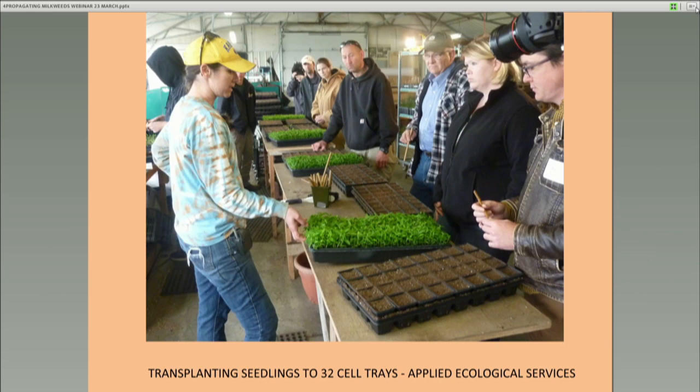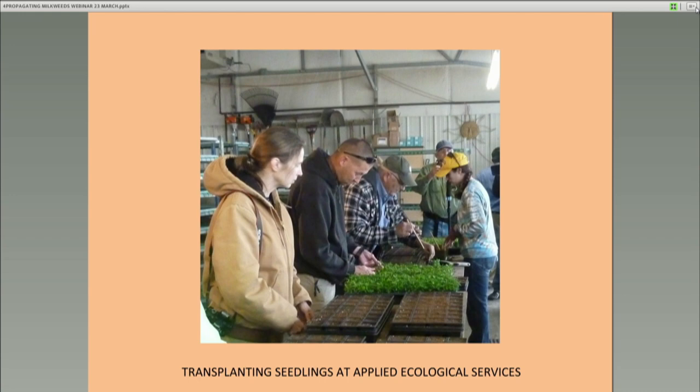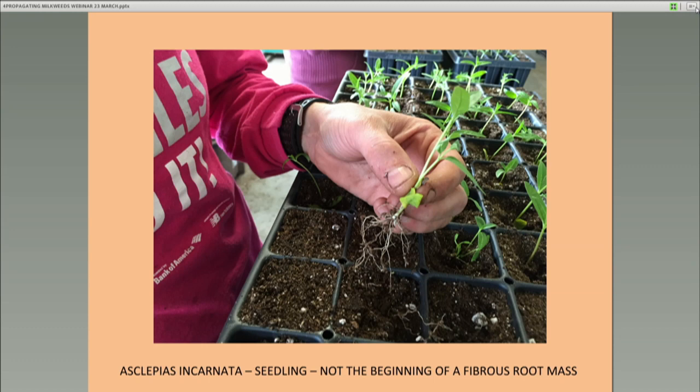This is a group of folks from Oklahoma learning how to do the planting in 32-cell trays. Natasha is teaching them how to plant Asclepias incarnata seedlings. You can see the sticks in the cup behind — those are used to poke holes in the potting soil. You can use a finger or a pen. This is what the roots look like — a very fibrous root on swamp milkweed. Many of the others will have a more tuberous root. You want the hole big enough to accept those roots without compressing them all together too tightly.